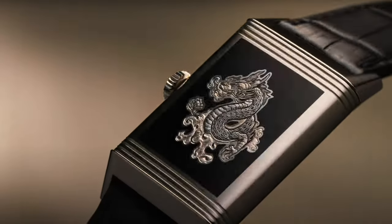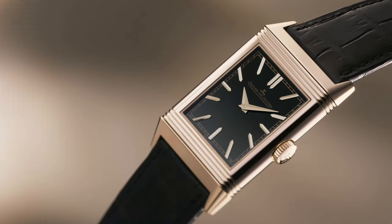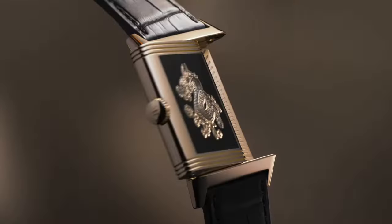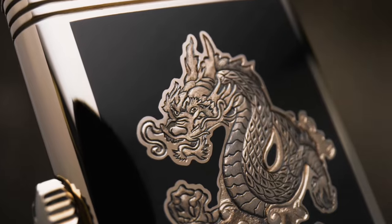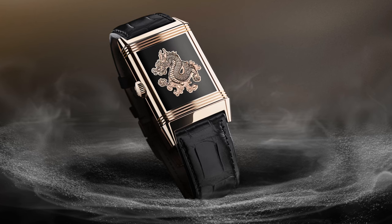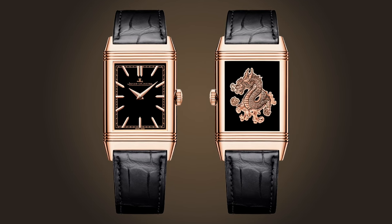The Jaeger-LeCoultre Reverso Tribute Enameled Dragon seamlessly integrates the brand's iconic swiveling case design with unparalleled craftsmanship. Originating in 1931 for polo players, the Reverso's case back evolved into a canvas for artistic expression, and this edition pays homage to the Chinese New Year, celebrating the year of the dragon. It showcases the exemplary skills of master enamelers and engravers. On the reverse side, a majestic dragon meticulously engraved into pink gold and set against an illustrious black grand feu enamel background appears to come to life. The modeled engraving technique, requiring 80 hours of meticulous work, demonstrates exceptional precision, especially as the engraving commences on an already enameled surface.